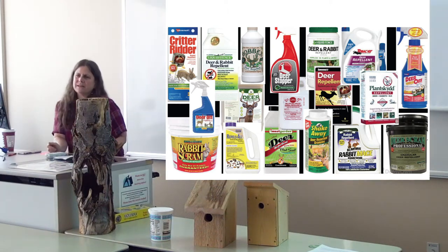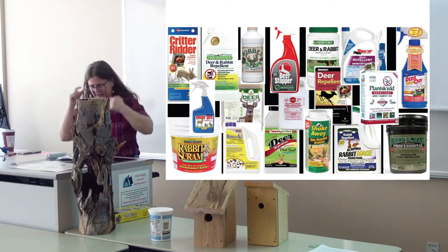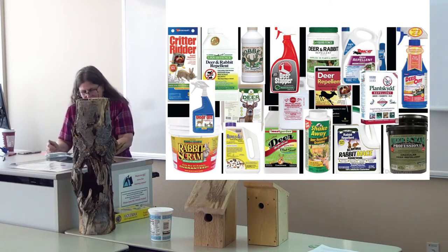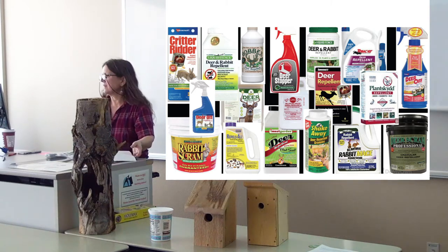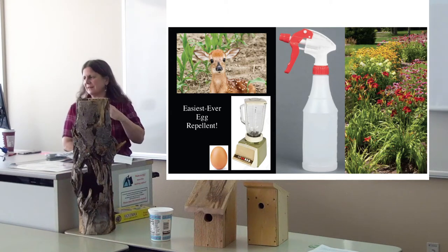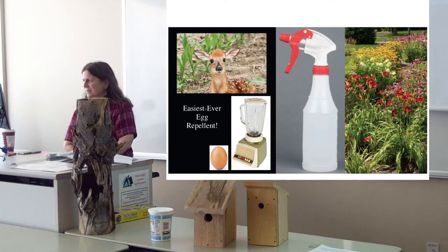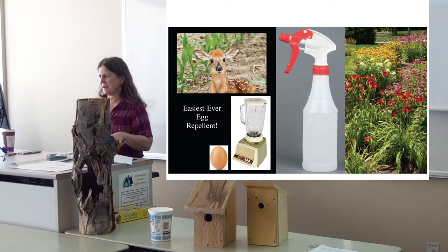There's a dazzling array of repellents you can buy, but they're full of objectionable ingredients, they're stinky, many contain peppers, and they often have chemicals unsafe for use on crops. Some, like blood meal, actually attract bears, skunks, and dogs. After years of trying everything, I settled on what I call the easiest-ever egg repellent: one egg blended in a blender full of water. It doesn't smell, you're not using rotten eggs, and deer just hate it. I've seen deer take a bite and walk off. It works great for rabbits too.